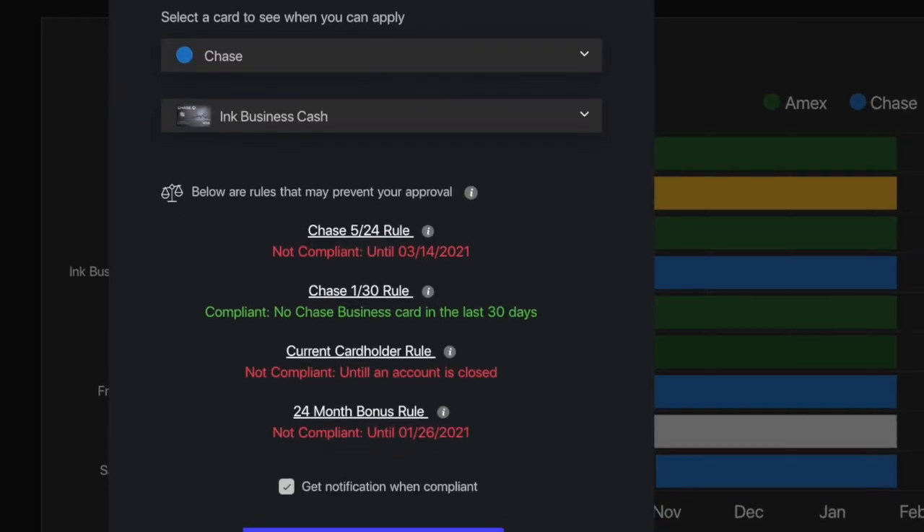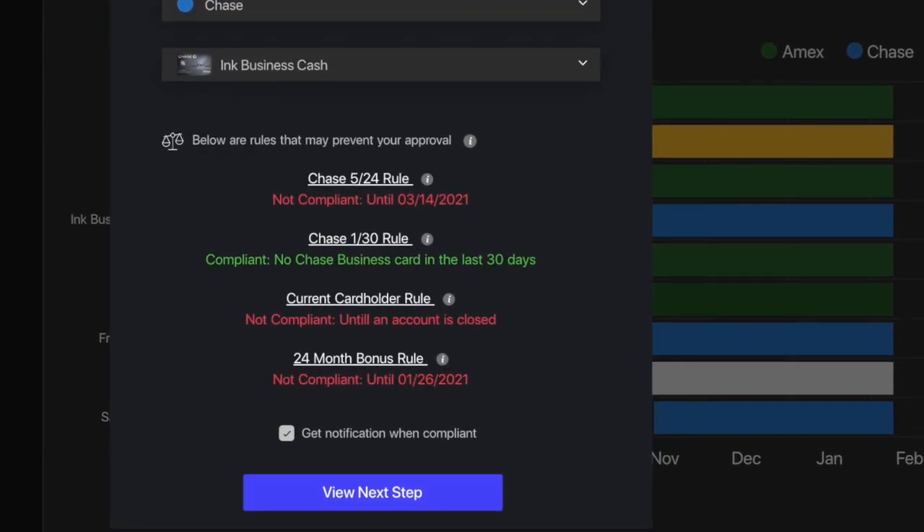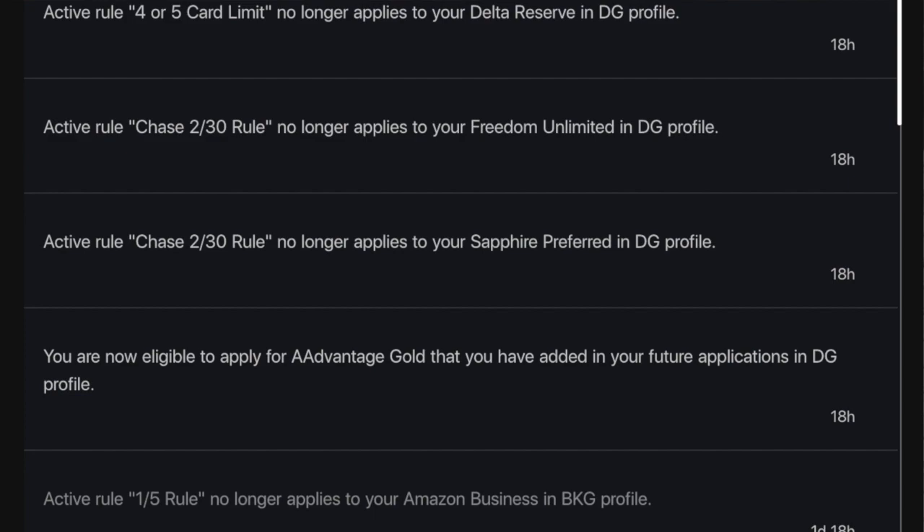It's a very good idea before you ever apply for a credit card to make sure that you're not violating any of these application rules, and an easy way to do that is with the new free app called WalletFlow. WalletFlow will automate your eligibility for all sorts of different credit cards, and if you're not eligible it'll actually remind you when you finally are. It's a very easy and free way to find cards you're available for and to avoid unnecessary dings on your credit report, so I highly suggest you check it out.